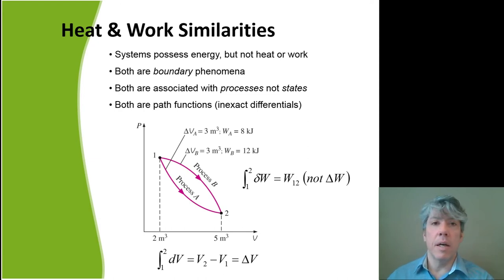Sitting in front of a fireplace warms your hands by transferring energy due to a temperature difference — that's heat. Rubbing your hands uses work, not a temperature difference. Systems don't possess heat or work. The amount of work in going from state 1 to state 2 is written W₁₂, whereas a change in volume delta V is simply the final minus initial volume because volume is a property. The subtle distinction between heat and thermal energy is important to understand.